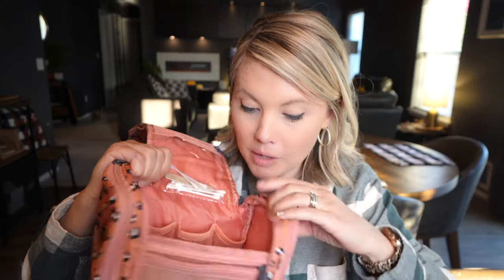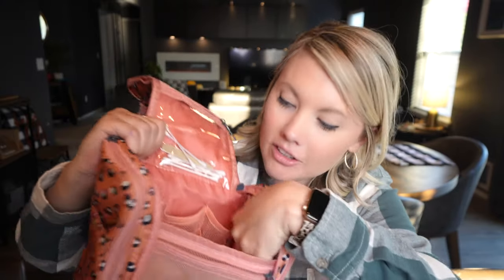And then inside there's even more pockets on each side, so it just has all the pockets you need — even another one right here. And on the sides it unzips and goes all the way around and opens up.